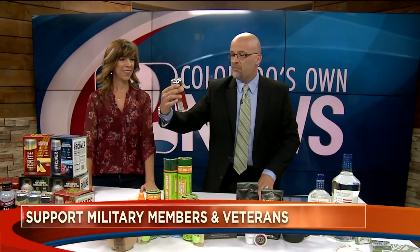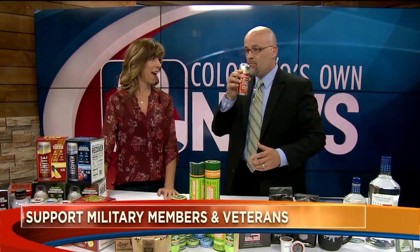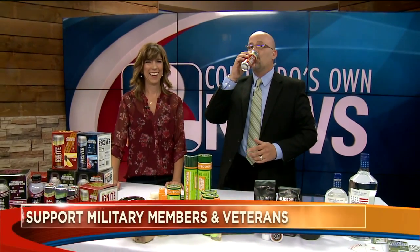On a day like today, now you know where to go to not only give back but also maybe find your latest favorite. We'll send some in for the anchors — this Ignite stuff is very good. Good clean energy. I need some energy — bring it in!